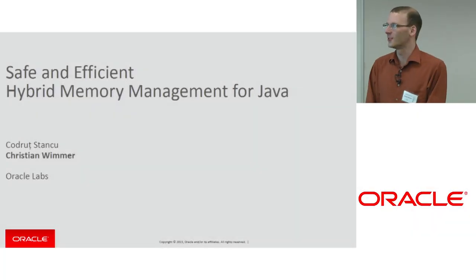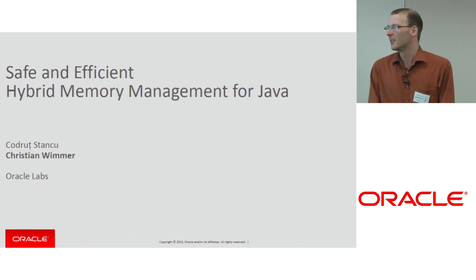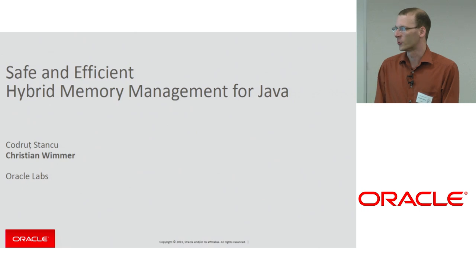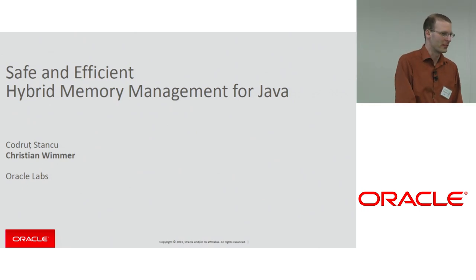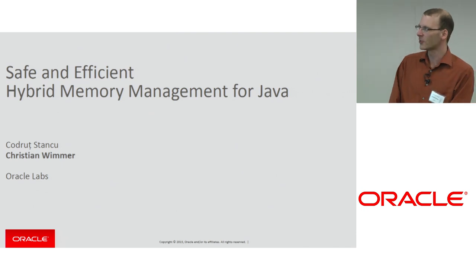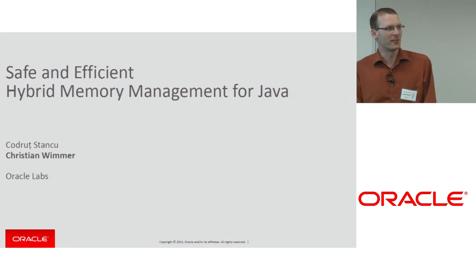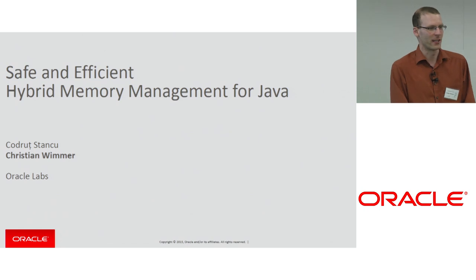Welcome everyone to the last talk for today. I'm Christian Wimmer from Oracle Labs and most of the work I'm presenting was actually implemented by Kurt Rufstanzu. He was a student at UC Irvine and now joined Oracle Labs full time. I want to talk about safe and efficient hybrid memory management for Java — in other words, how do we get rid of our garbage and all the dead objects without running the garbage collector.